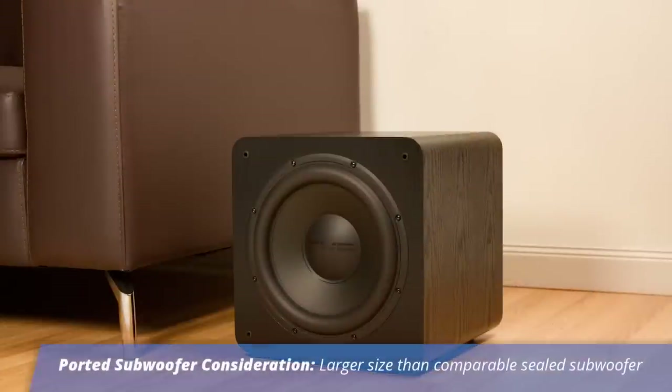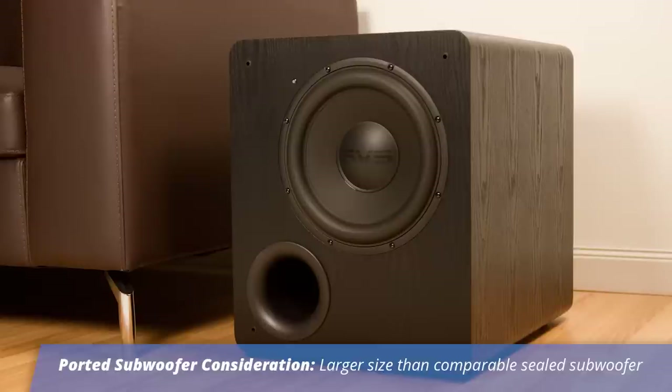So when you're talking about cabinet design, what about the ported subwoofer makes it special or what should people understand? Well, the ported subwoofer, in order to get that additional output capability in the deeper octave, will typically be much larger than the sealed subwoofer. So that's something you're going to have to contend with in terms of either footprint or height with respect to lifestyle considerations, visual impact, and decor integration. So prepare for that if you want to get the performance of the ported subwoofer down low.